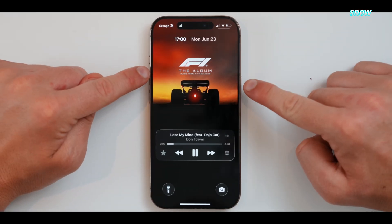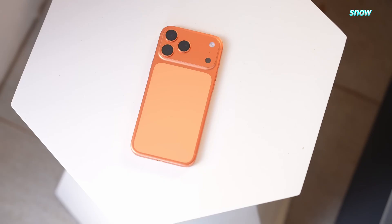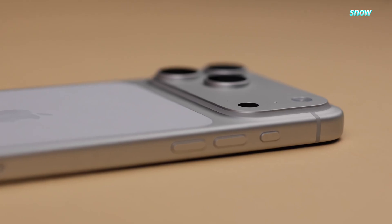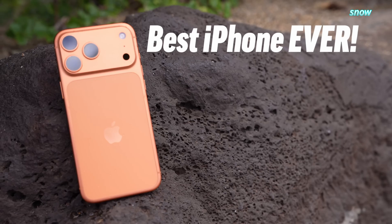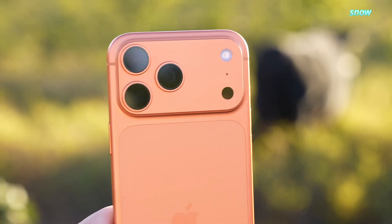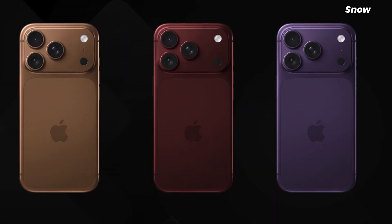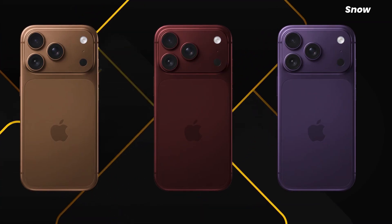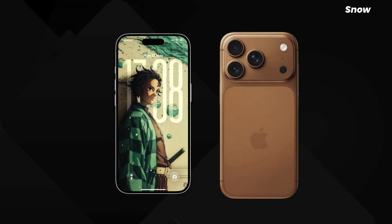Start with the front of the phone, because that's the part you look at every single day. Apple has been teasing under-display Face ID for years — it appeared in analyst notes as far back as 2021, then got delayed, then delayed again, then quietly reappeared. Starting in mid-2025, the same claim started resurfacing over and over from different sources that don't normally echo each other. That repetition matters more than any single leak. Multiple leakers now say the iPhone 18 Pro will keep Face ID but move the sensors under the display, leaving only a small punch hole for the selfie camera. If that happens, Dynamic Island doesn't evolve — it simply disappears.